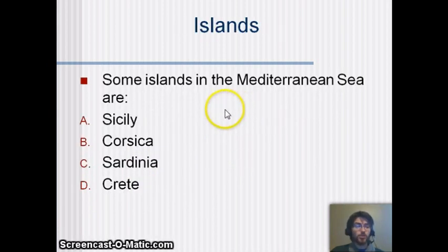There are some islands in the Mediterranean Sea worth knowing: Sicily, Corsica, Sardinia, and Crete. There are lots of islands, but these are the really large ones.